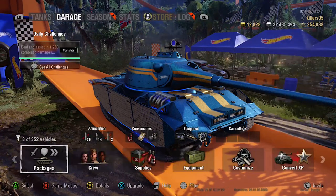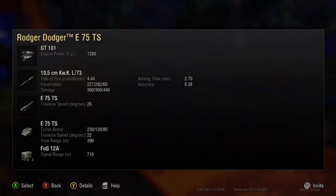It's called a Roger Dodger E75 - it's supposed to look like an E75. It's got a massive 12,800 brake horsepower engine and a gun you don't see on the E75 or the Tiger II. The aim time is 2.7 seconds, 227 pen, but look at the fire rate: 4.44 rounds per minute - that's a real long reload. Turret armor is 230mm, which is close to the E75 but not quite as thick.